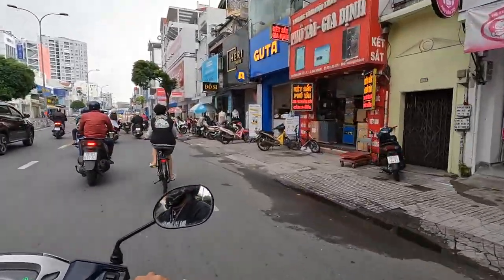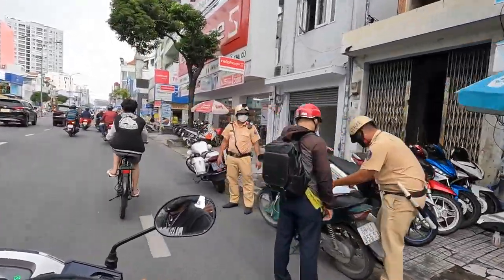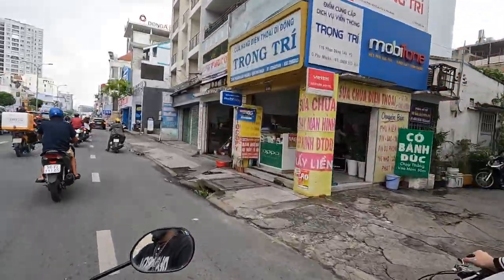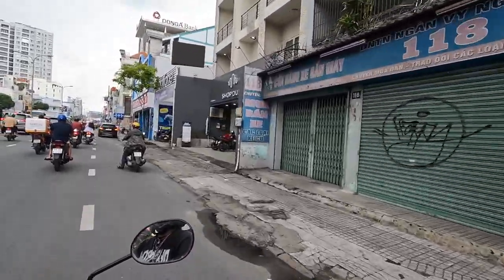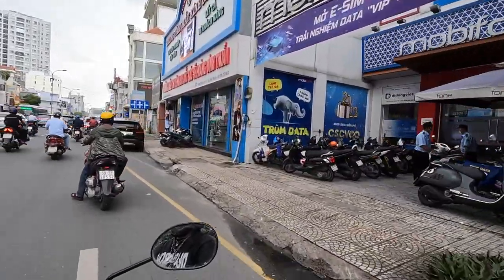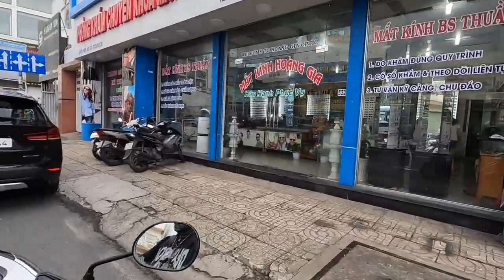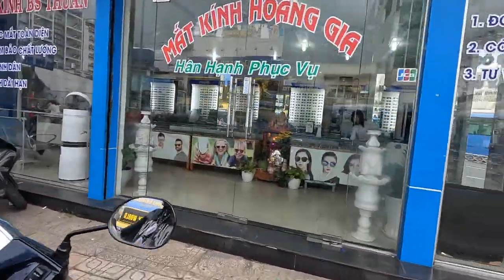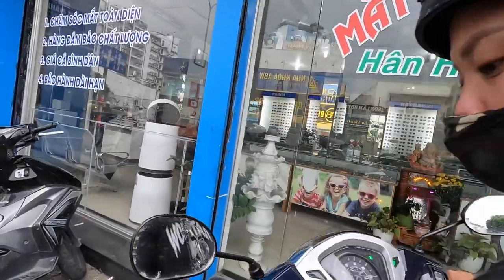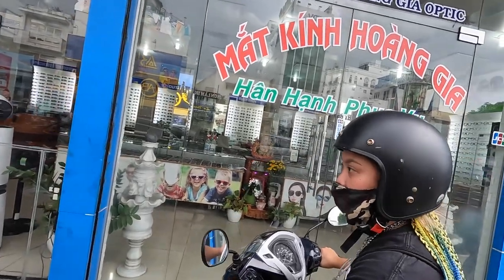We're going to pick up some new eyeglasses. We went the other day, got the test done, and picked some higher quality frames. And now we're going to pick them up — the eye test, the frames, and the glasses.